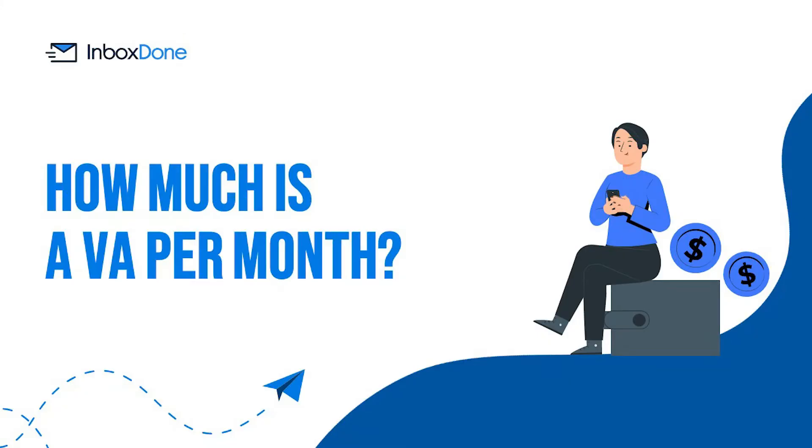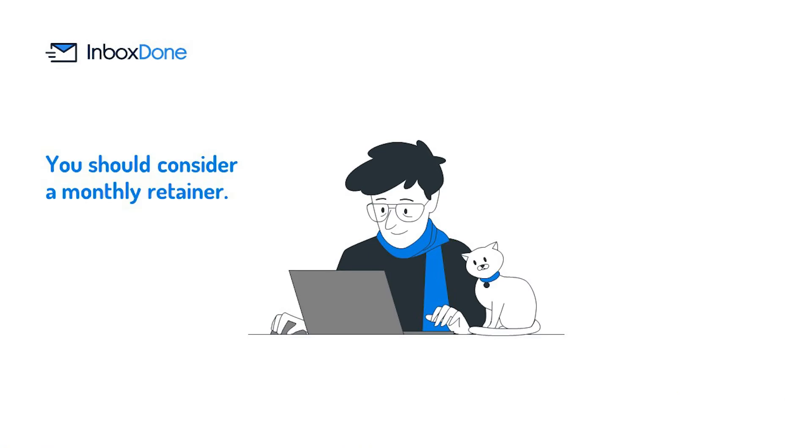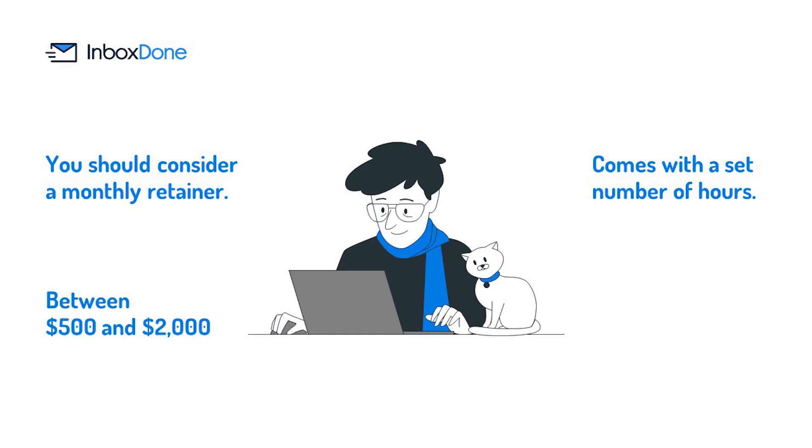How much is a virtual assistant per month? If you have recognized the need for a virtual assistant and want to make a serious commitment, you should consider a monthly retainer. This is where you pay your VA a set fee each month, which comes with a set number of hours. The average monthly retainer for a virtual assistant is anywhere between $500 and $2,000, depending on the hourly rate and scope of the work.